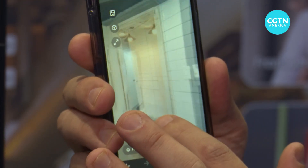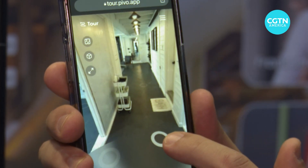Our technology, as it rotates, embeds the location of the photo taken.